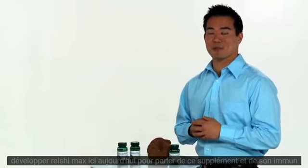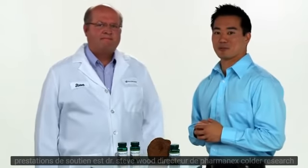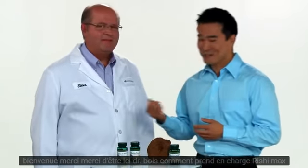Here today to talk about this supplement and its immune supporting benefits is Dr. Steve Wood, Director of PharmaNex Global Research. Welcome. Thank you. Thank you for being here.